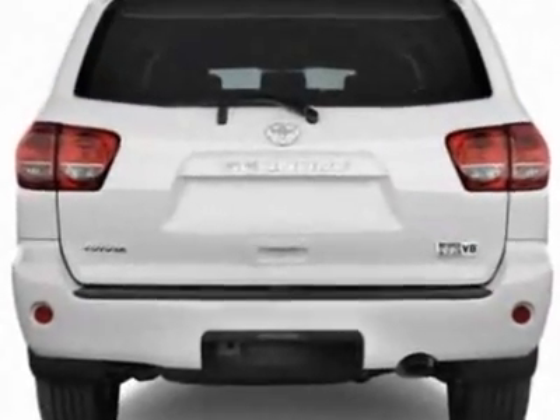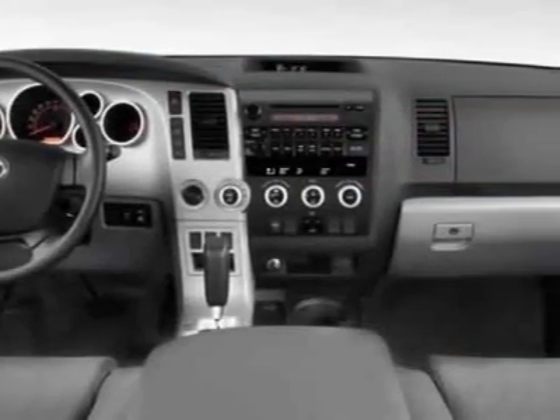Additional options for this vehicle include power mirrors, steering wheel radio controls, sunroof, keyless entry, and daytime running lights.